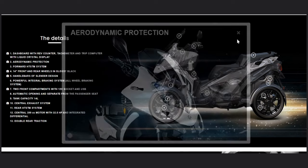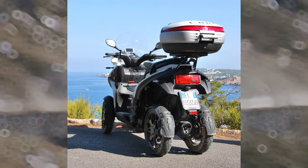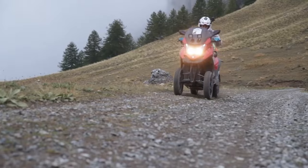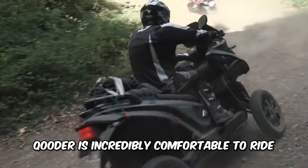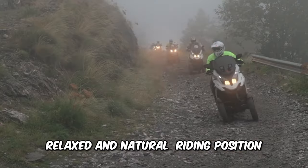LED headlights and tail lights offer excellent visibility and safety while riding in low light conditions. Additionally, the scooter comes with a comfortable seat and ample storage space for carrying your essentials. The unique four-wheel design allows the scooter to stand out from traditional scooters, giving it a futuristic appearance.